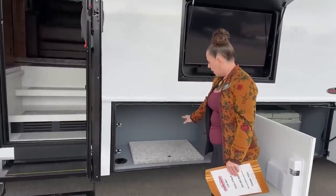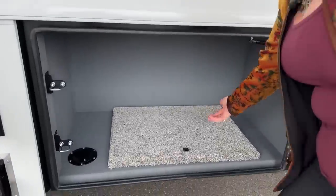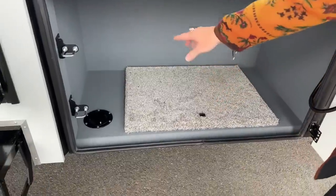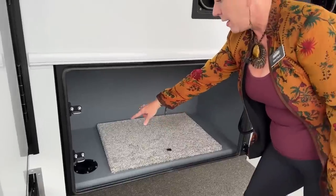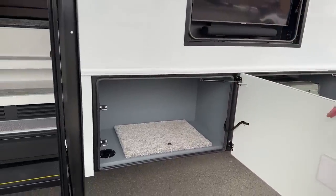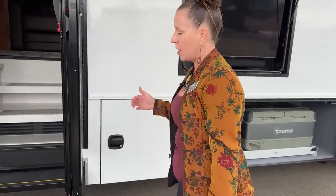This here is your step cover — very nicely made, just a little handle to lift it up. Renegade made a step cover. We also have an upgraded rhino lining on the inside as well as a little port that you can open. Another thing that Renegade does really well are these latches on their doors — the extra latches make them super solid and super robust.